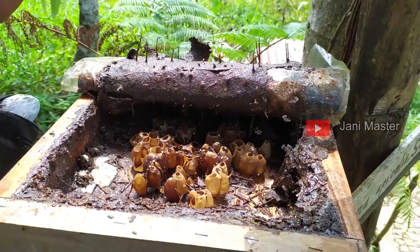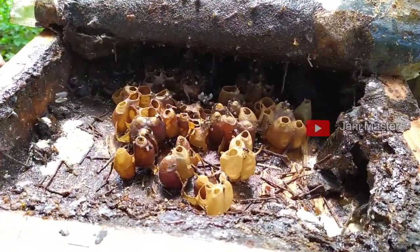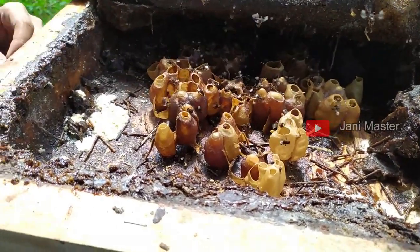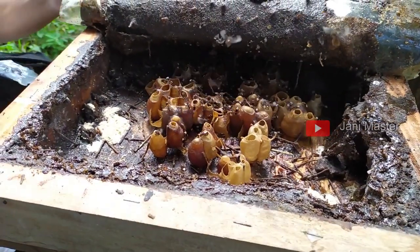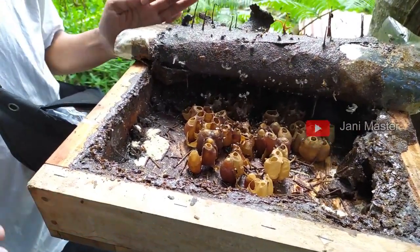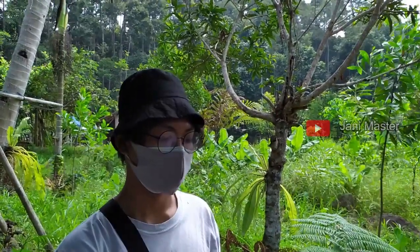Coba kita buka satu ya. Nah, ciri-ciri madu yang udah masak atau udah matang: ini kan ada yang kebuka, ada yang ketutup. Kalau kebuka itu masih terus diisi. Kalau ketutup, itu artinya udah siap panen. Tapi di sini panen sendiri gak maksimal karena buat percontohan, jenis Trigona Pikalis di sini gak bisa produksi. Terbatasannya vegetasi. Habitat mereka itu di Lampung Barat, pusat produksi kita, di vegetasi hutan.